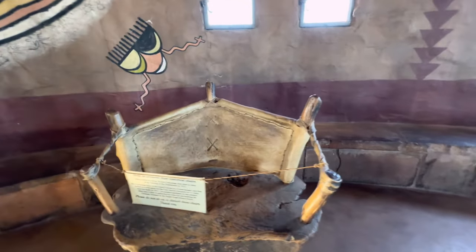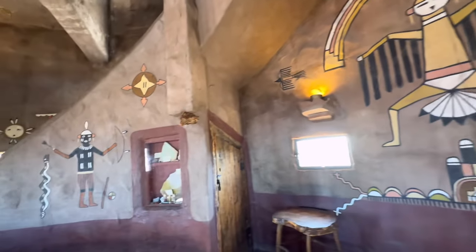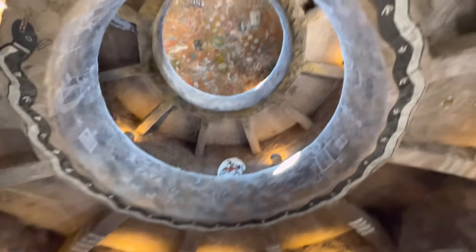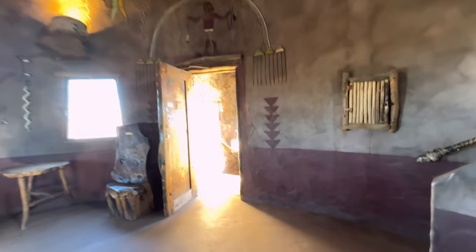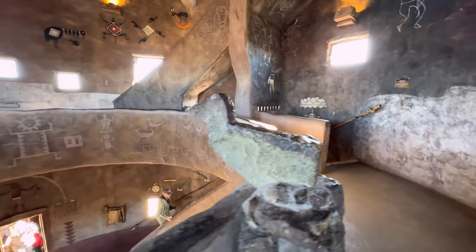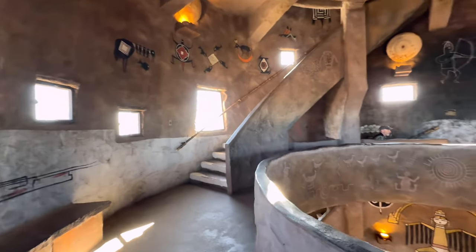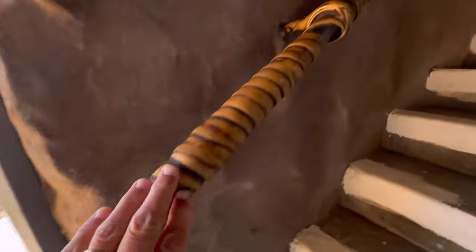Look at all these chairs. Even paintings around the interior edge here — ceiling too. All right, let's continue up. Wow. Yes, it's amazing. Yes, it is.